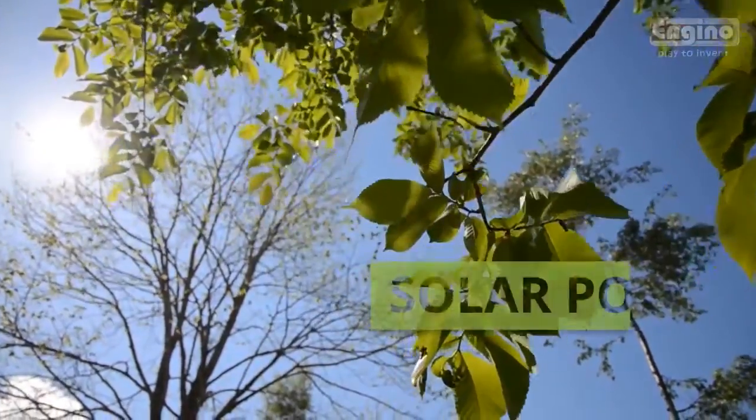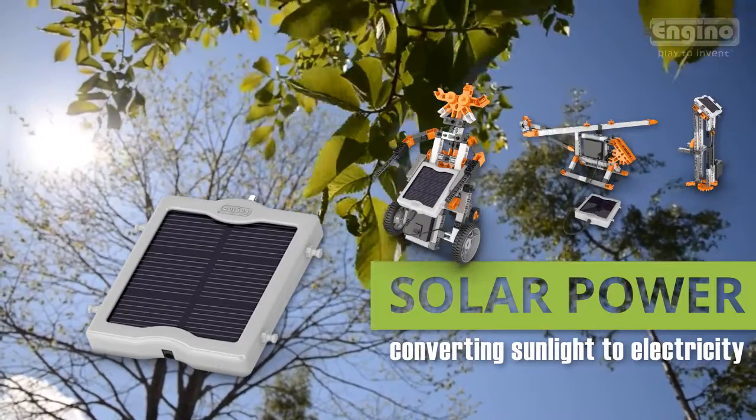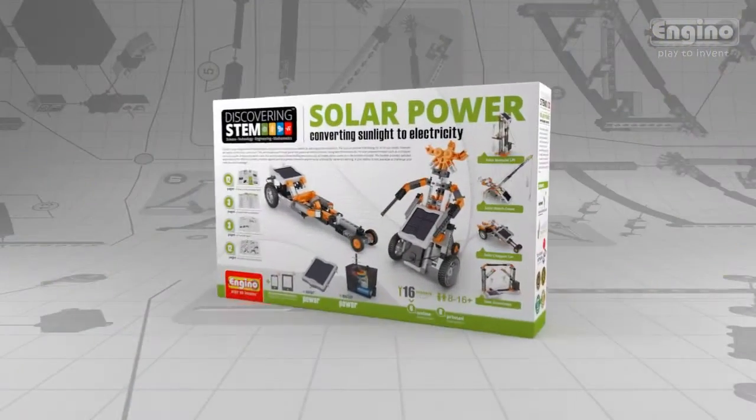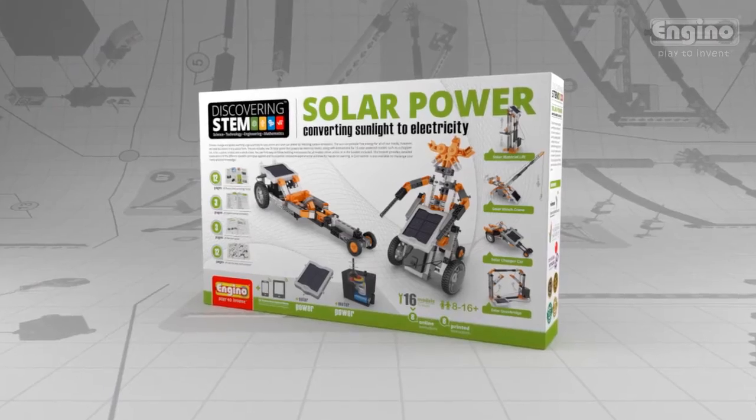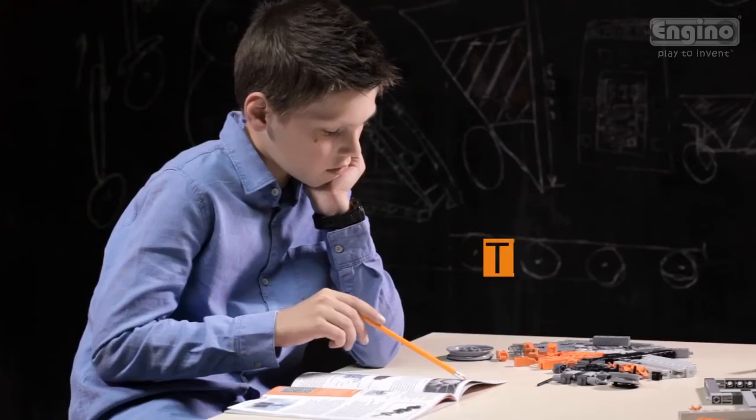Engino proudly presents the new Solar Power Set, one of the best-selling products of the STEM series, challenging you to unlock the secrets of renewable energy and climate change. The set includes a comprehensive book filled with images, theory, and hands-on experiments introducing you to these amazing technologies.